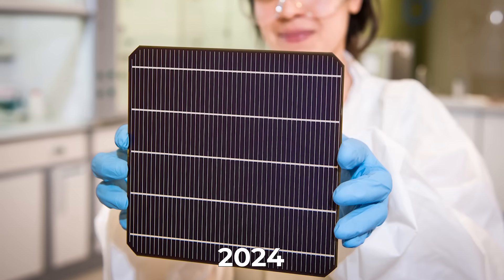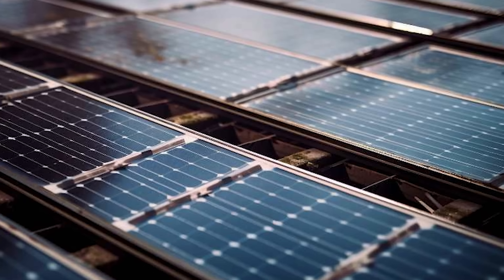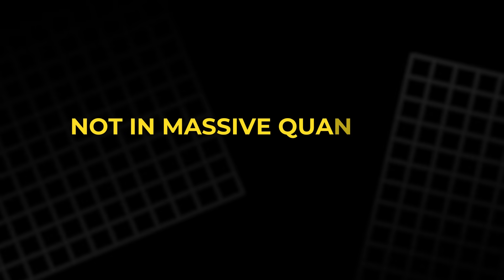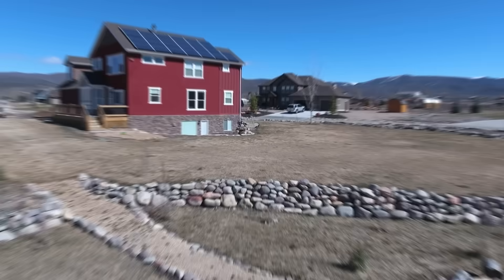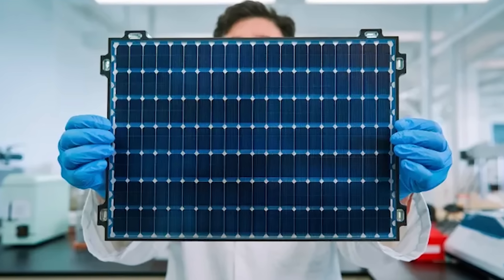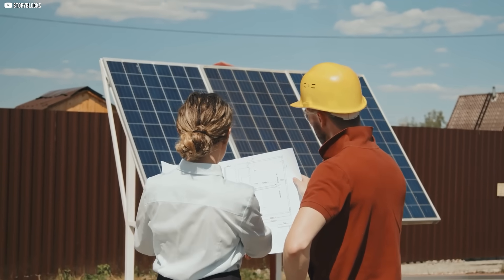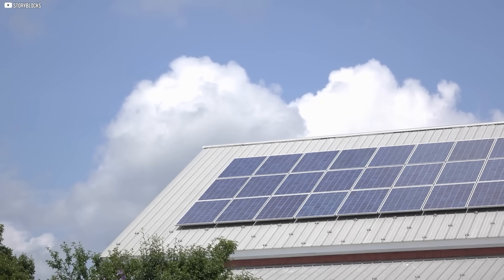By 2024, Oxford PV wasn't just publishing research papers anymore. They were shipping real products. Their first generation of perovskite-silicon tandem modules made their way into commercial installations in select markets — not in massive quantities, not yet, but enough to prove that the technology worked outside the lab. Customers testing these panels weren't just buying electricity. They were buying a glimpse of the future. Panels that produce more power from the same footprint. Modules that hint at a world where solar energy doesn't have to choose between efficiency and affordability. And behind every shipped panel was over a decade of quiet, determined engineering.